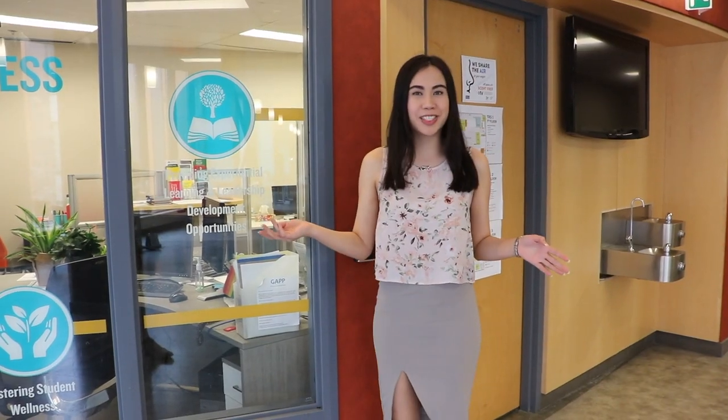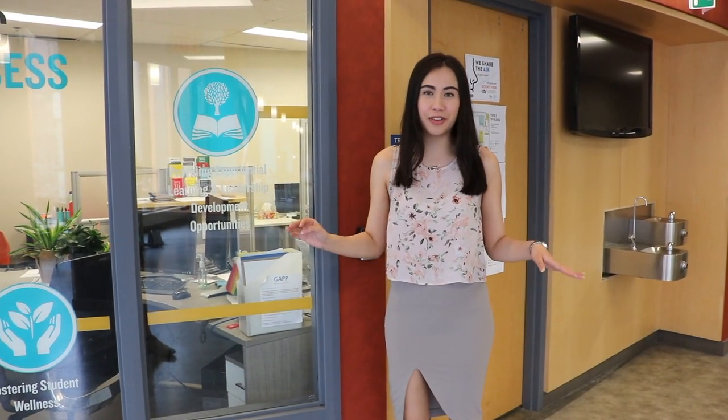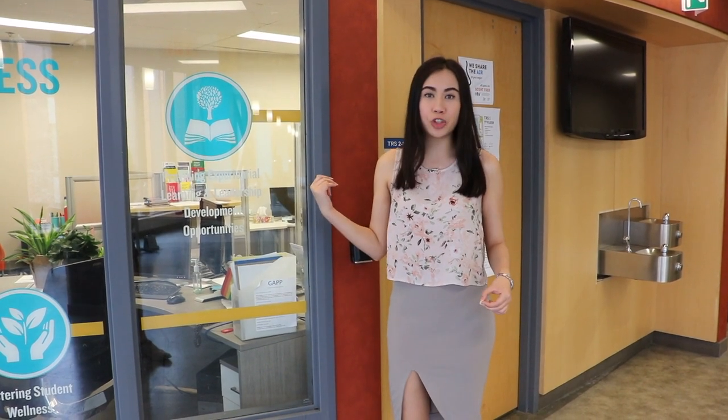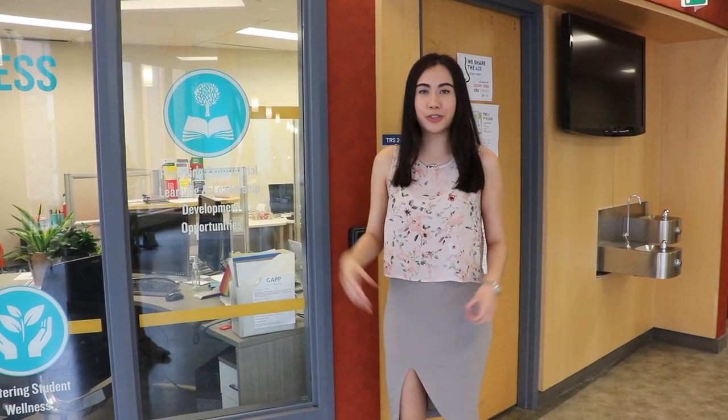Now we're at the Academic Success Centre. This is my favourite part of Ted Rogers. Something great about our school is that we have free tutoring for most of your 1st year and 2nd year classes. You can come drop by, make an appointment, and get some free tutoring.